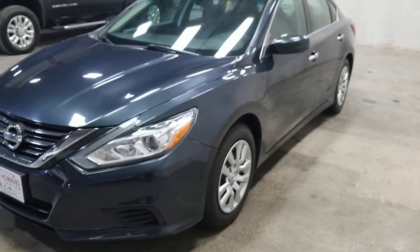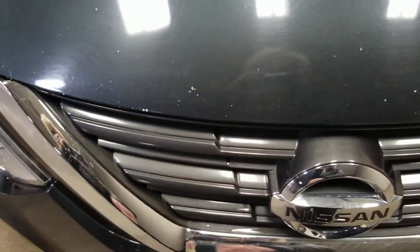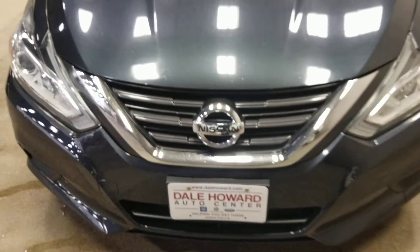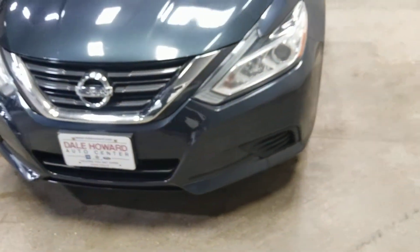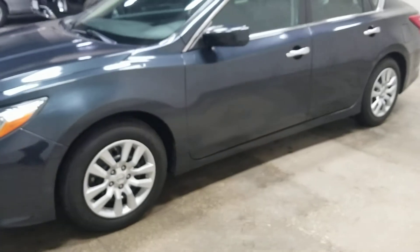Keep in mind this is a 2016. It does have a few rock chips in the front here — nothing too serious, we can touch that up. Very pretty color. Tires are good.